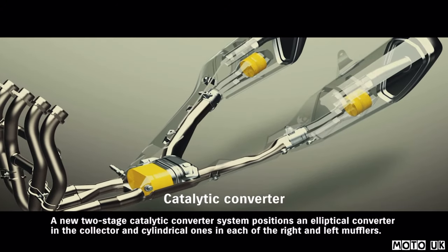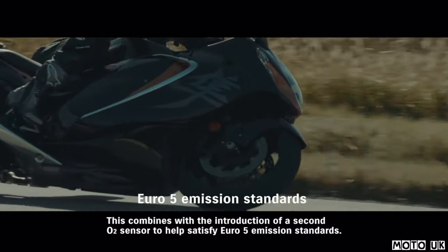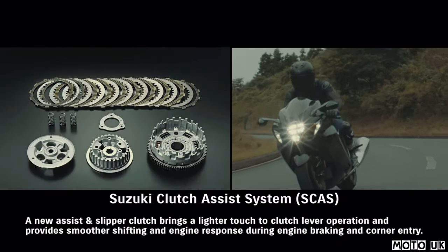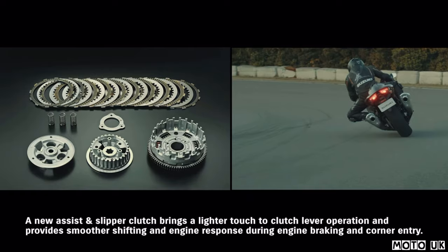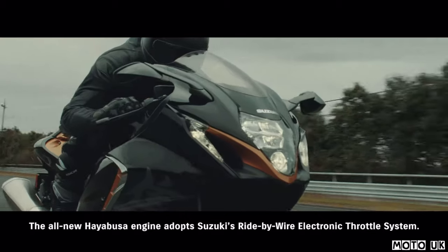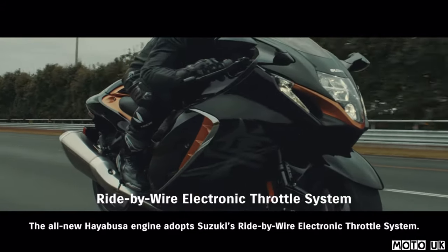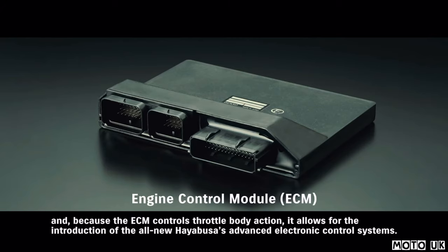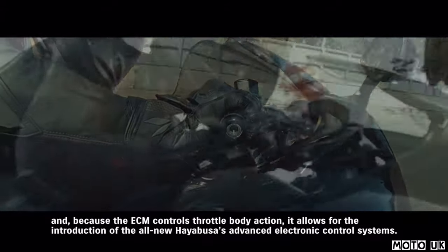A new two-stage catalytic converter system positions an elliptical converter in the collector and cylindrical ones in each of the right and left mufflers. This combines with the introduction of a second O2 sensor to help satisfy Euro 5 emission standards. A new assist and slipper clutch brings a lighter touch to clutch lever operation and provides smoother shifting and engine response during engine braking and corner entry. The all-new Hayabusa engine adopts Suzuki's ride-by-wire electronic throttle system, providing linear response with a light, natural feeling to throttle operations, and allowing for the introduction of the all-new Hayabusa's advanced electronic control systems.